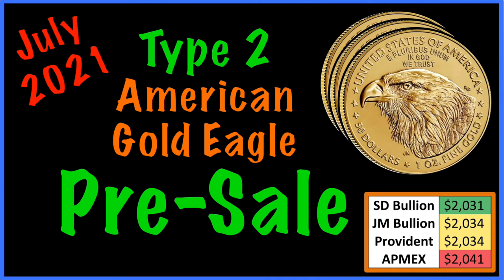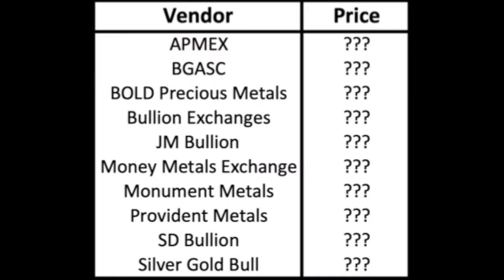Welcome back to Silver Forever. Today we've got a cool one — looking at the pre-sale prices from the top 10 online precious metals vendors for the new Type 2 American Gold Eagle, coming out in July 2021.